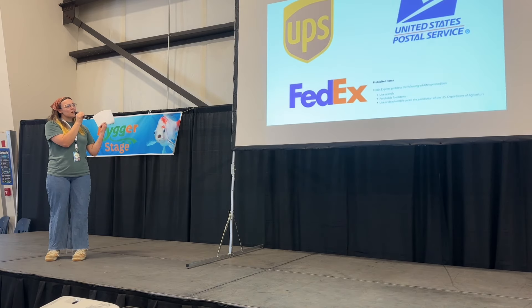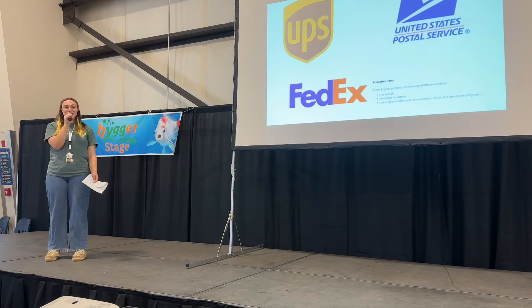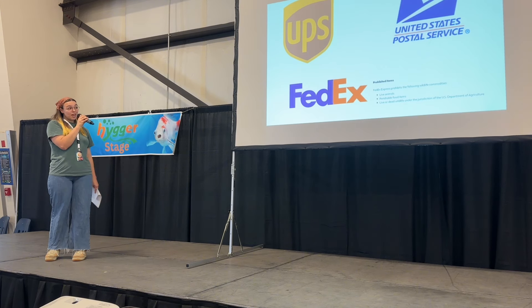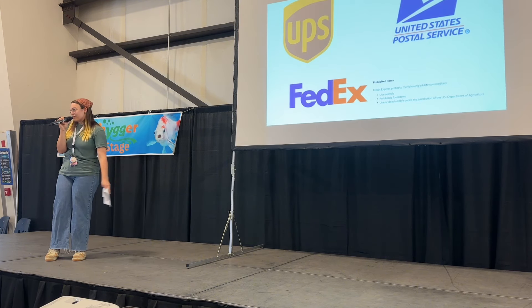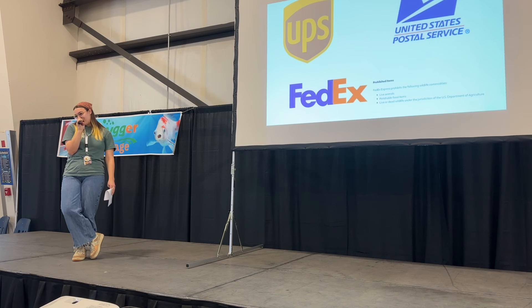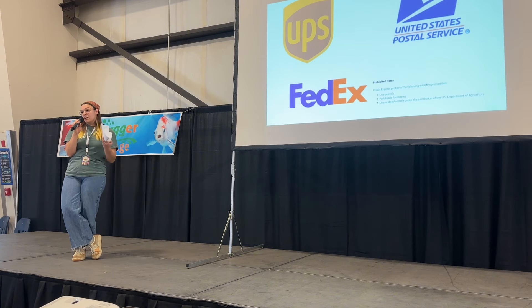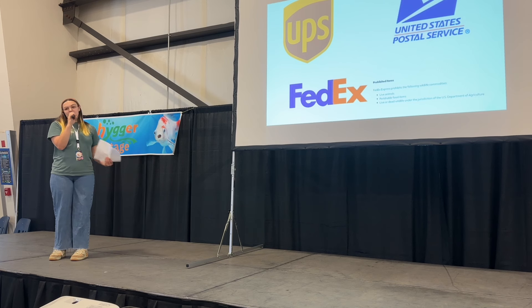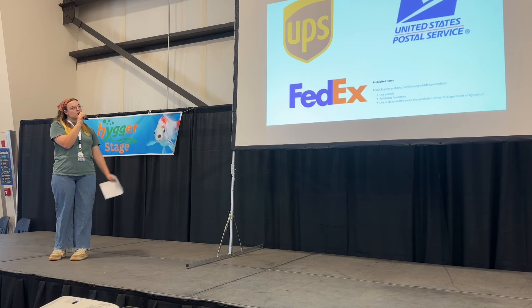A little bit about what shipping carriers you can use. I personally only use UPS and USPS. FedEx has a policy that says you cannot actually ship live animals with their Express service. There are some third-party services that do ship reptiles, so that is a great way to go if you still want to use FedEx. But I've been really comfortable using UPS and USPS.